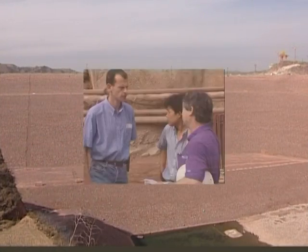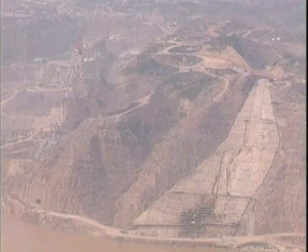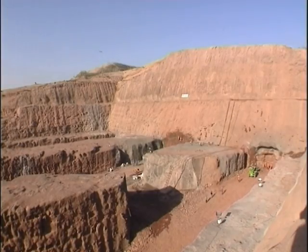After the main construction works had been completed, the first turbine was switched on at the end of 1999, seven months ahead of the contractual deadline. Final completion of all construction work is scheduled for the end of 2001.